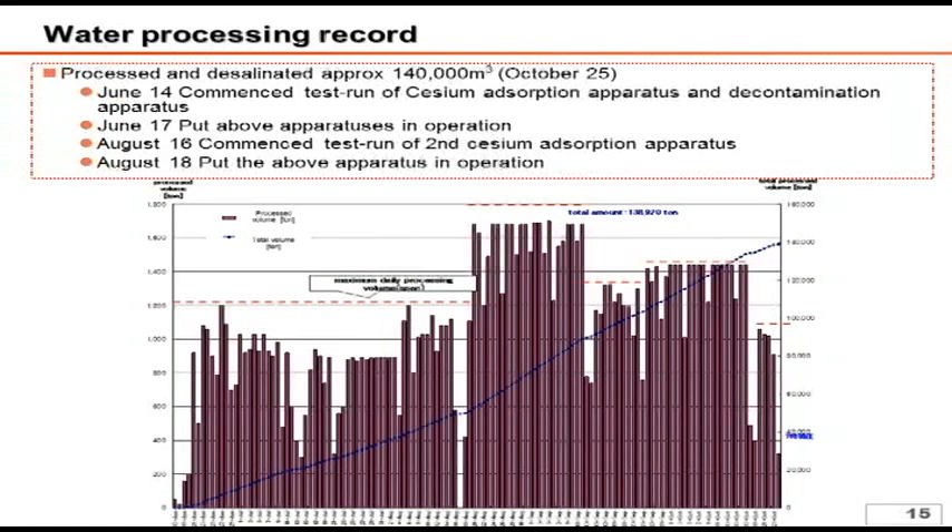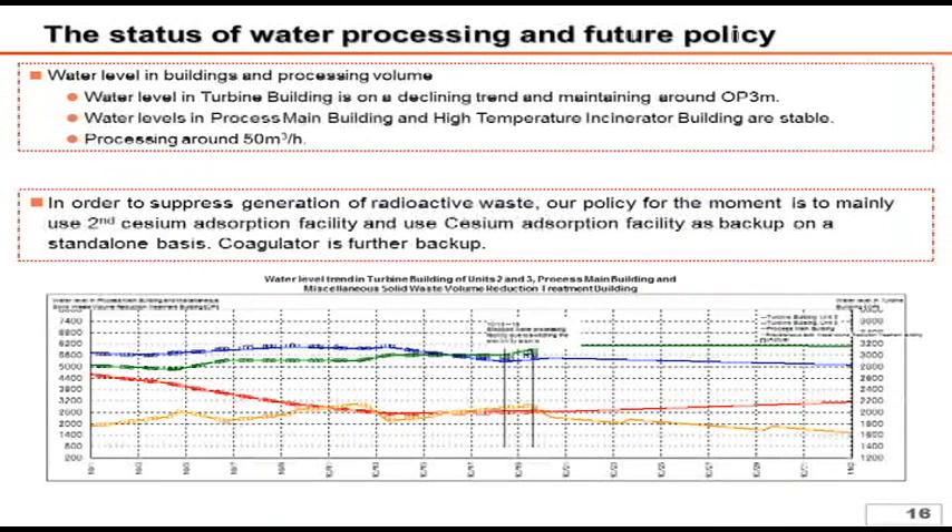The next slide also deals with the water processing record. The graph shows the daily processed volume and the total volume. You can see that the water processing has been in operation at almost full capacity since late August. As a result, we have been able to achieve the targeted water level of OP 3 meters. 140,000 cubic meters of highly concentrated contaminated water has been processed in total. In addition, the processed water is stored inside the power station and reused as the water to be injected into the reactor.